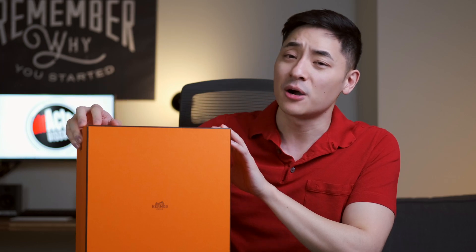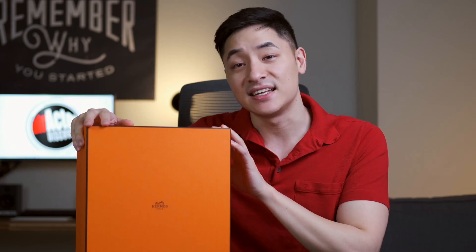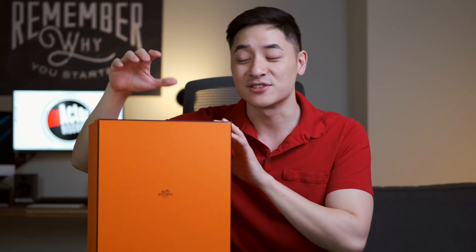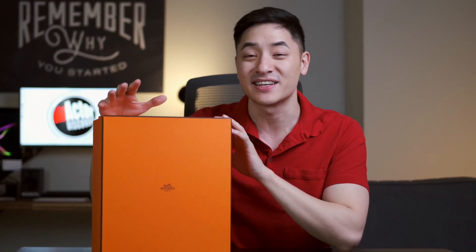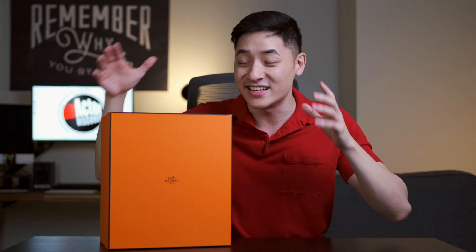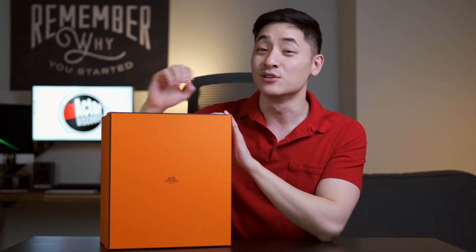But it was never popular until the late 1990s, and it exploded in the early 2000s because of a TV show — Sex and the City. There was an episode where Samantha was complaining about how she can't get her hands on this and how exclusive it is, and that there is a five-year waitlist just to get one. So this is actually a very rare and very exclusive item.